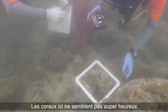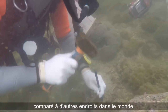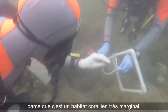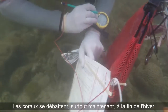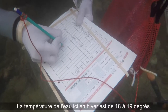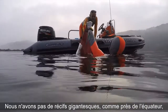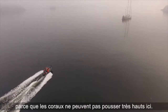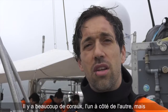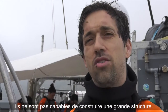The corals here don't look super happy compared to other locations in the world because it's a very marginal coral habitat. The corals are struggling, especially now at the end of winter. The water temperatures here in winter are 18 to 19 degrees. So unlike along the equator, we don't have huge gigantic reefs because they can't grow. It's more like a lot of corals growing next to each other, but they are not able to build a big structure.